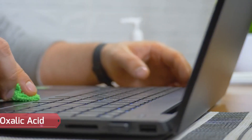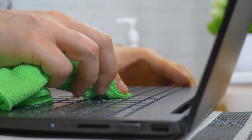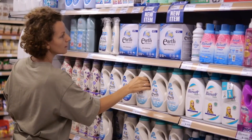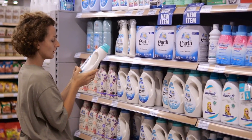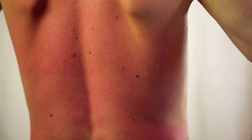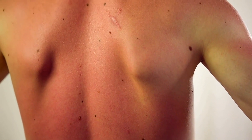Oxalic Acid. Oxalic acid is another very common acid, commonly found in many cleaning products. It is a good idea to check your cleaning products to know which ones contain oxalic acid. Common symptoms of skin contact with oxalic acid include burns, redness of skin, pain, and chemical odor.